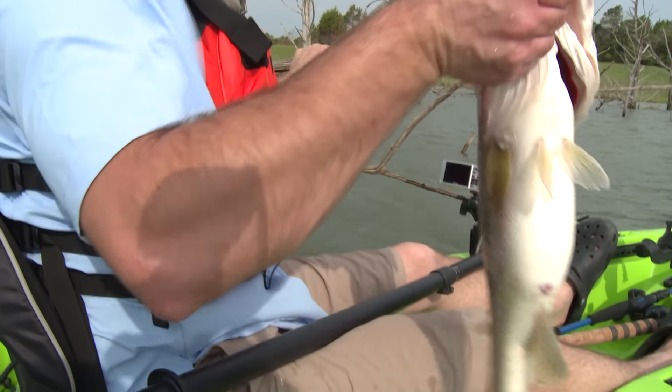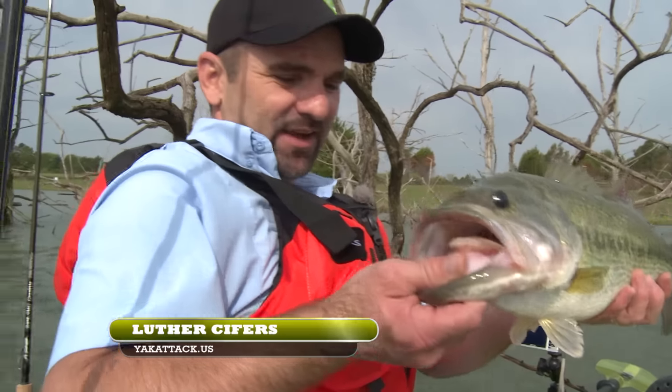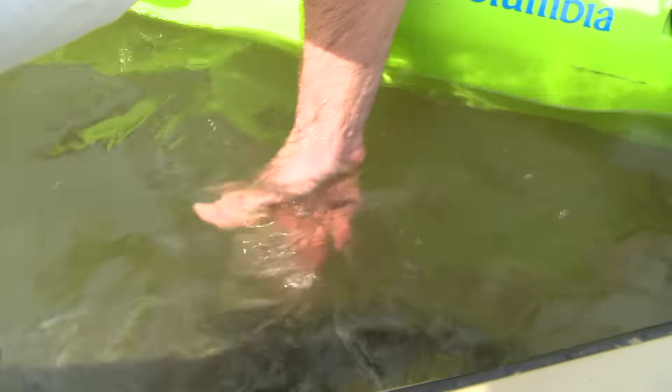All right, so we came up into this timber here. First cast over here, picked up this nice, nice fatty. What a great fish for first cast.